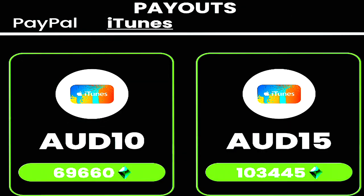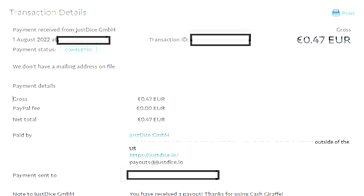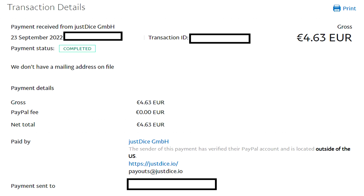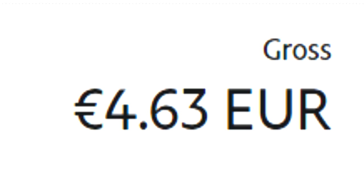Thankfully, Cash Giraffe has paid me every single time within 48 hours or so. Cash Giraffe is one of those applications that you should definitely check back on, because they have new games that pop up every few weeks where you can actually earn quite a decent amount of money.